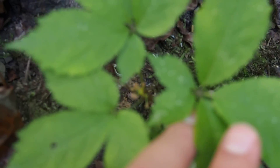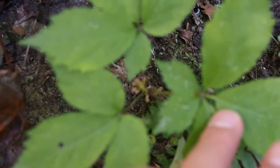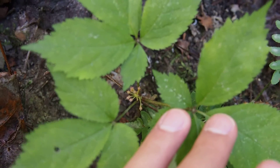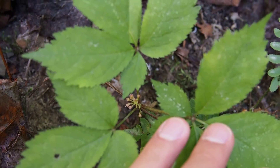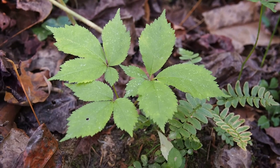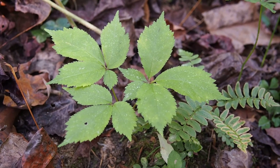They're coming out of one source. You can actually see where the seeds would have been, but the seeds have all fallen off. Ginseng is not easy to find, but when you find it, it's pretty exciting.